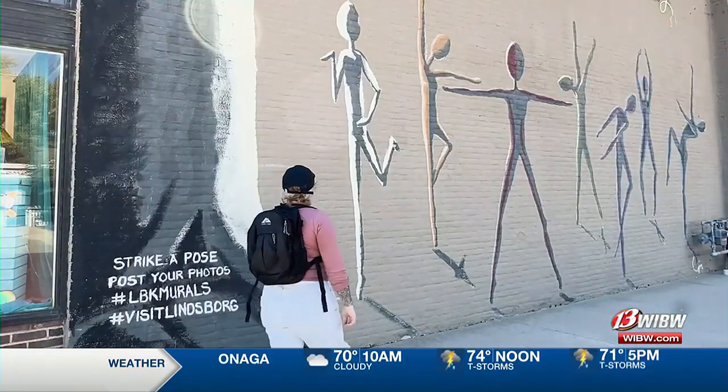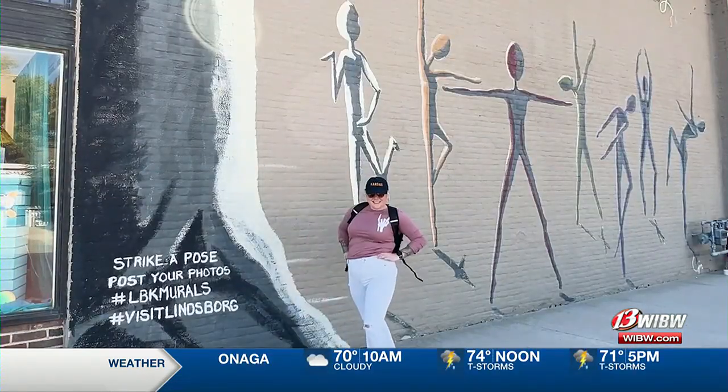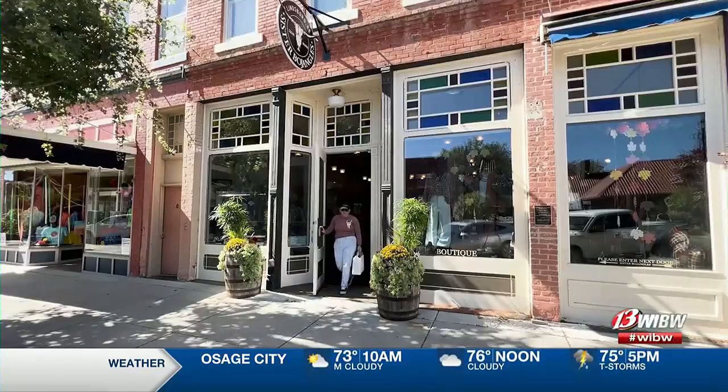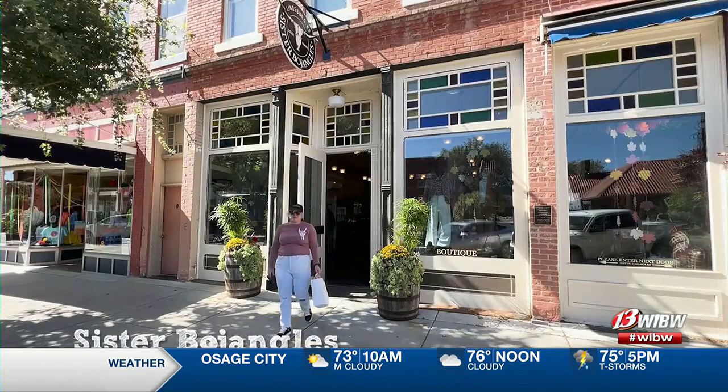Another great restaurant to check out here is Crown and Rye if you want a traditional Swedish dinner. I accidentally went into my favorite boutique here, Sister Bojangles, and then I accidentally bought something.